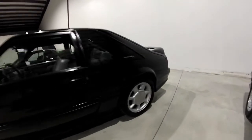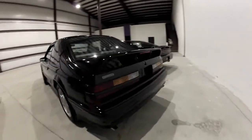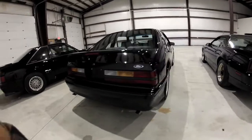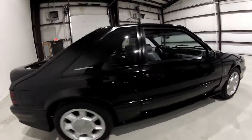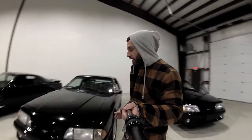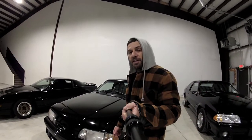They only built 4,993 of them in three different colors: black, teal, and red. This one is, of course, black. There are several things that were different about them that set them apart from your average Mustang GT, like the one behind me here, and I'll point out some of those differences for you.